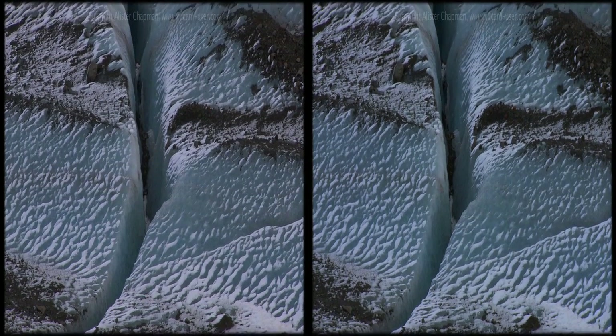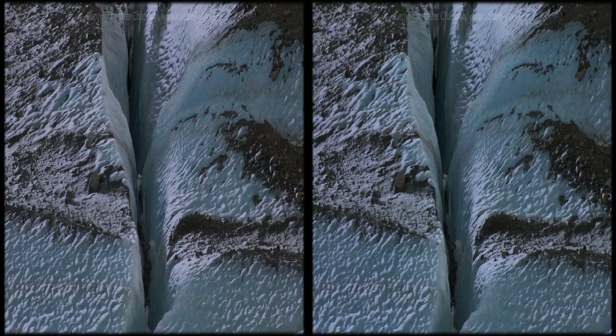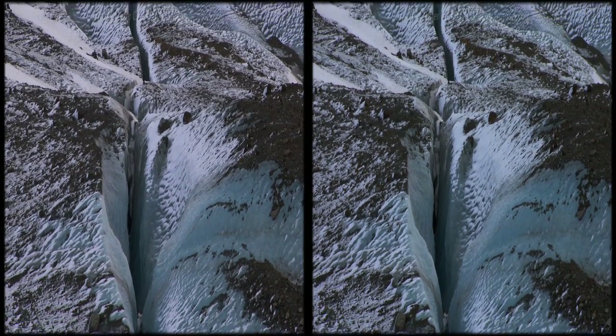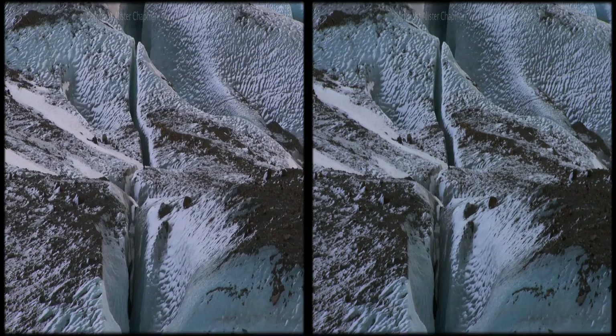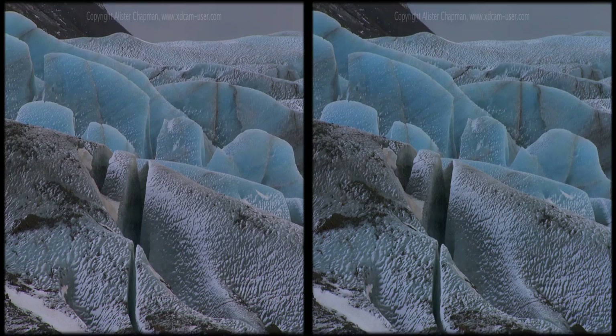The ice appears blue as the red and yellow components of sunlight are absorbed by the solid, compressed ice, while the crystalline structure of the snow reflects all the wavelengths of light, making it appear white.